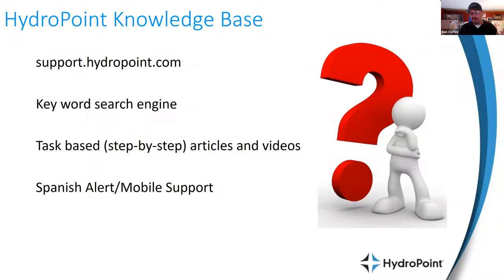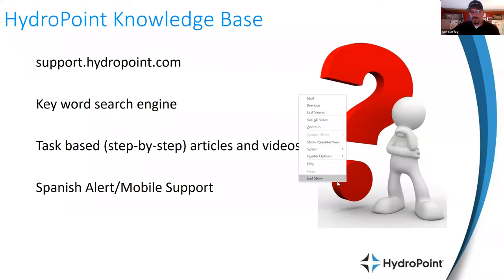One industry-leading way we're doing that is through the HydroPoint knowledge base, found at support.hydropoint.com. That website features a keyword search engine of all the most frequently asked questions and user issues. When you do a keyword search, you'll find task-based or step-by-step articles or videos about how to resolve that issue. Many of those resources are available in both English and Spanish. We're going to do a quick live demonstration of the HydroPoint support knowledge base.